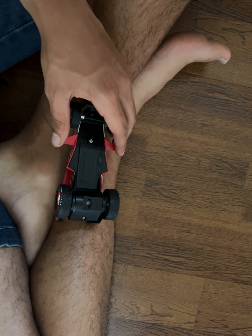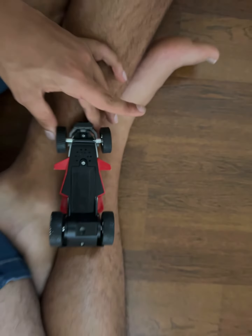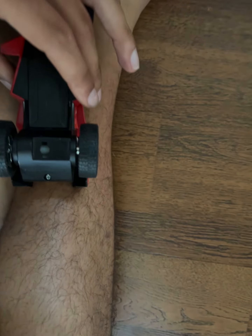It has rubber wheels, just like everything that Toy State and Hot Wheels collaborated on. You can see one wheel there, and there's the other wheel. And you get a look at the rims.